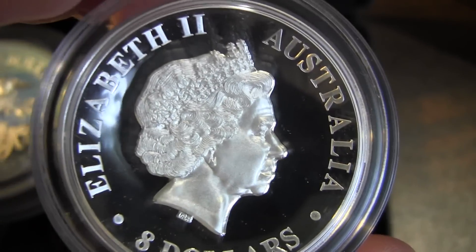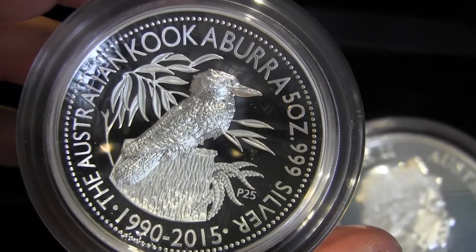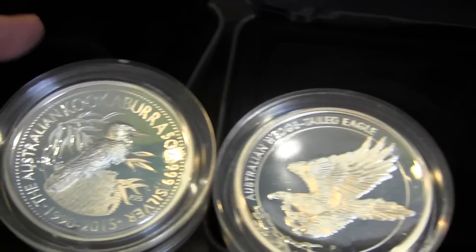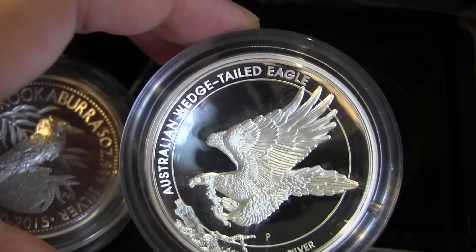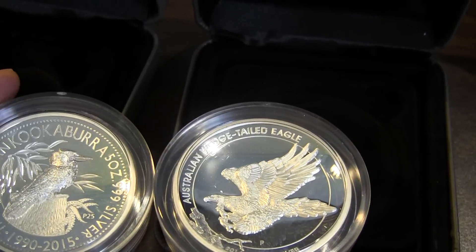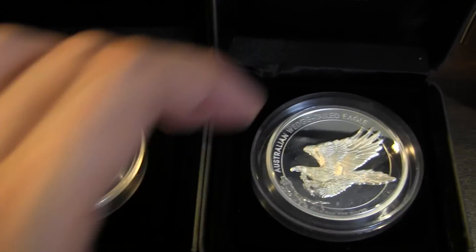Queen on the back — same on both. Here's the Kookaburra five ounce one more time. With the five ounce coins I'd give them an equal edge, though maybe the Wedge Tail Eagle gets a slight advantage now that I look at it. So you've got the five ounce, one ounce high relief, and the one ounce proof. Comment below with your vote — after considering all three coins, which do you think is the better set? Thanks for watching.